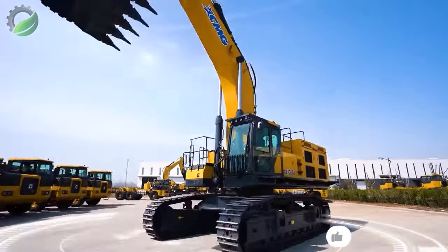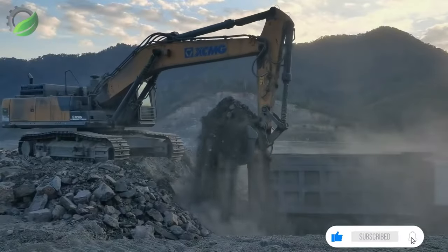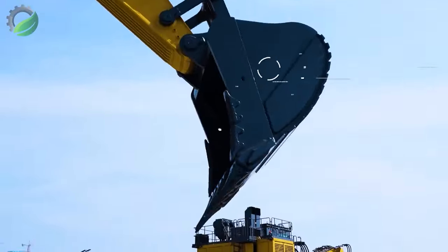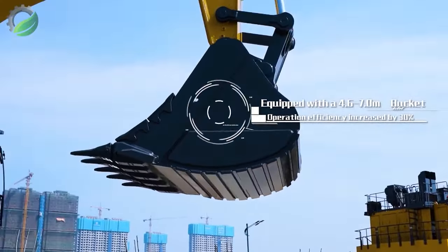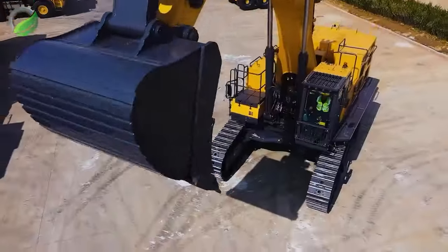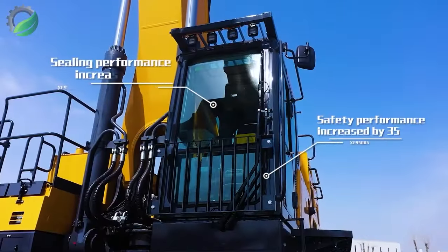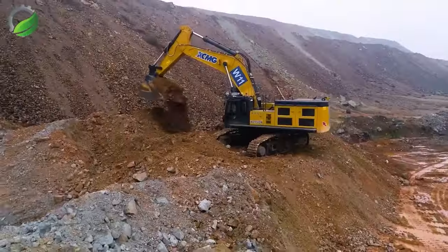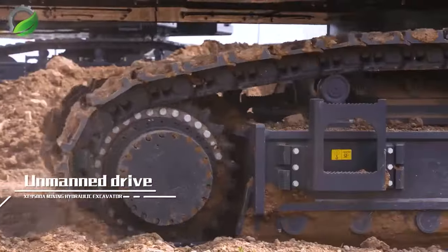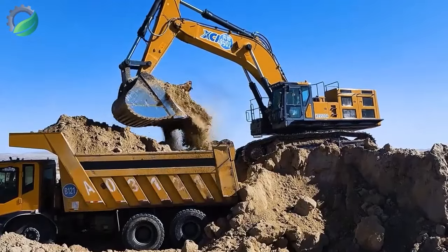The XCMG XE 590 DK hydraulic excavator is a flagship model from XCMG's excavator business department, demonstrating unparalleled prowess in Laos. Its cutting-edge features and robust design make it a leader among large excavators, witnessing its performance unveils a testament to XCMG's commitment to excellence and innovation in heavy machinery.